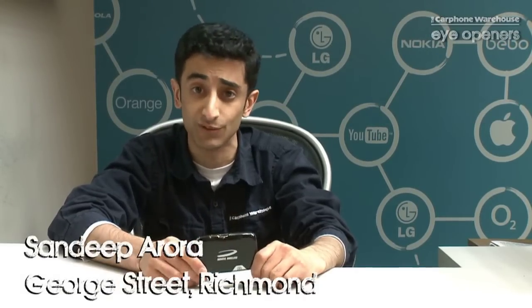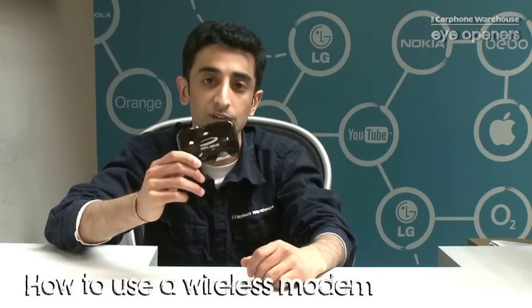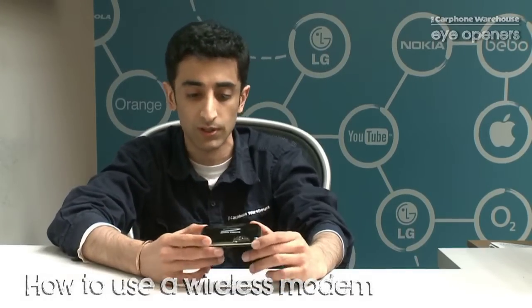Hi guys, my name is Sandeep. I'm from the Carphone Warehouse in Richmond and I'm here today to talk to you about the Novotel Wireless Hotspot. Now have you ever been in a scenario where you wanted internet but you wanted to connect it with more than one device? This is the gadget for you.